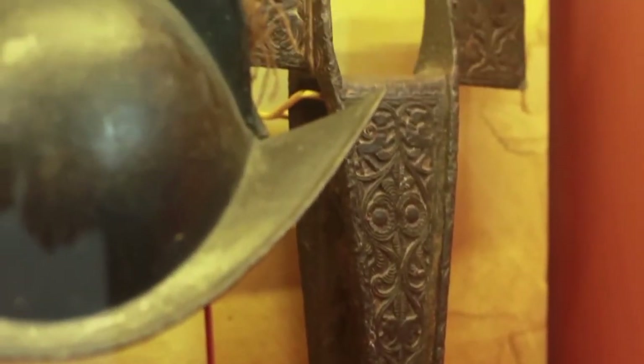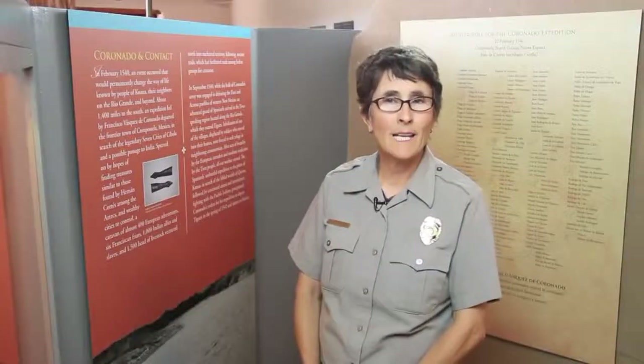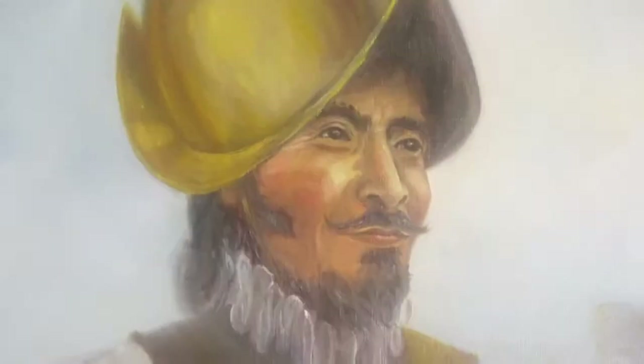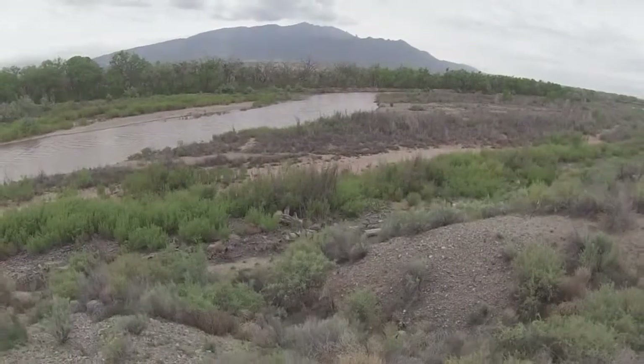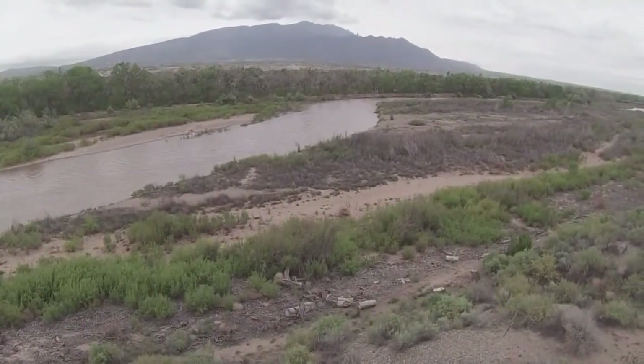It was during these excavations that we began to uncover metal artifacts, as well as pottery sherds that were native and also from Europe. It was through these artifacts that we could tell the date. We have on display artifacts showing not only nails but metal fragments, and we can date them to a 16th century Spanish expeditionary campsite right here along the Rio Grande. For more information on the 75th anniversary celebration and the all-new features of Coronado Historic Site, head over to casa.com.